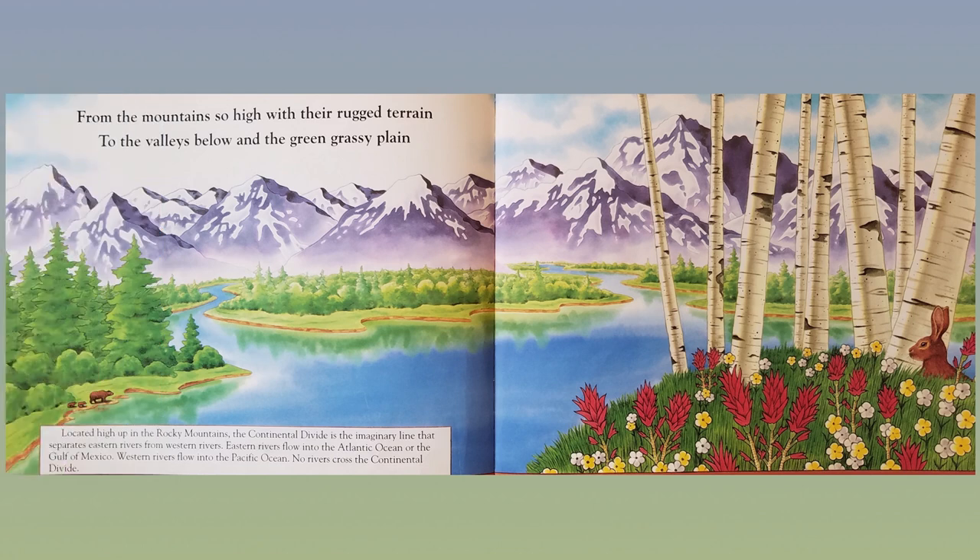From the mountains so high with their rugged terrain, to the valleys below in the green, grassy plain. Located high up in the Rocky Mountains, the Continental Divide is the imaginary line that separates eastern rivers from the western rivers. Eastern rivers flow into the Atlantic Ocean or the Gulf of Mexico. Western rivers flow into the Pacific Ocean. No rivers cross the Continental Divide.